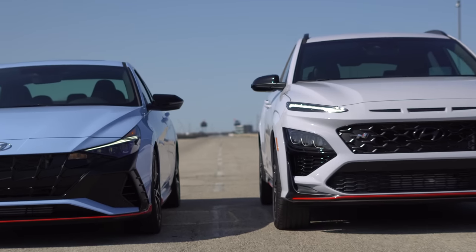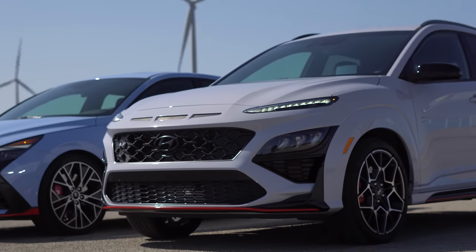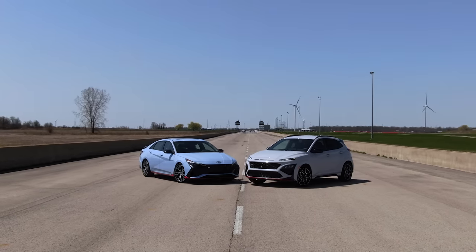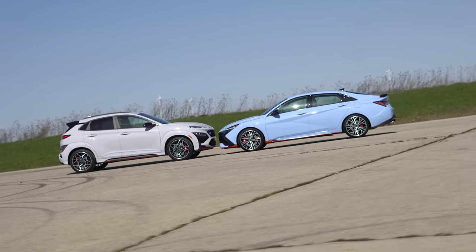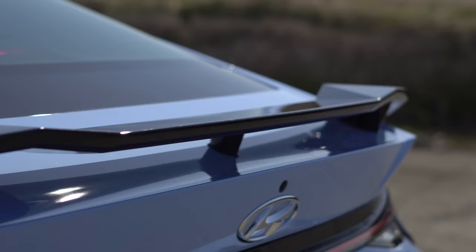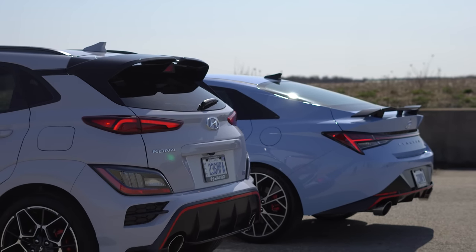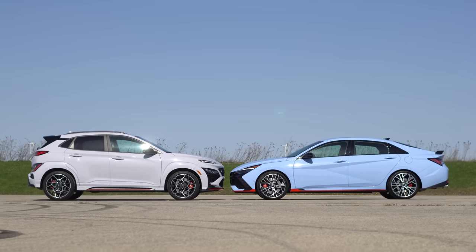Now for the more controversial, subjective question — looks. Starting with the front ends, I think the Kona N front end looks significantly better than the Elantra N — there's just too much black in that Elantra N. But I'm tied on the looks overall from the front. Moving to the side, they both have really cool wheels but I prefer the ones on the Kona N — though I'll give them a tie. For the back end, the Elantra has a bunch of crazy shapes and tail lights that go all the way across. The Elantra looks cooler because it's got that wing, and both dual exhausts look awesome. I love that Elantra body line, especially in this blue color — the way the light hits it and those triangles.